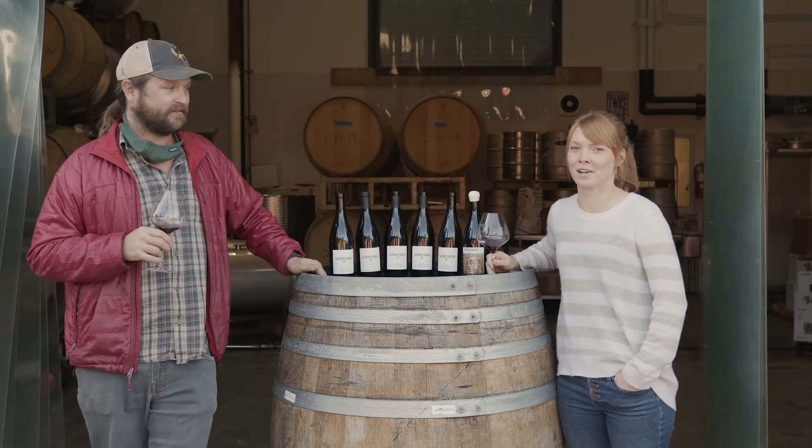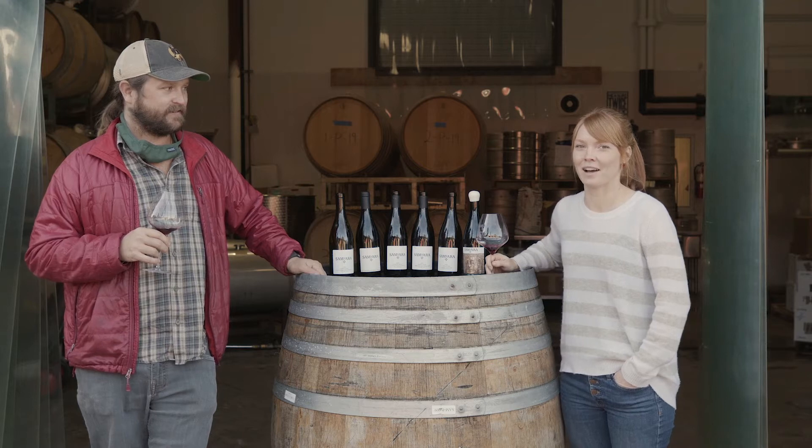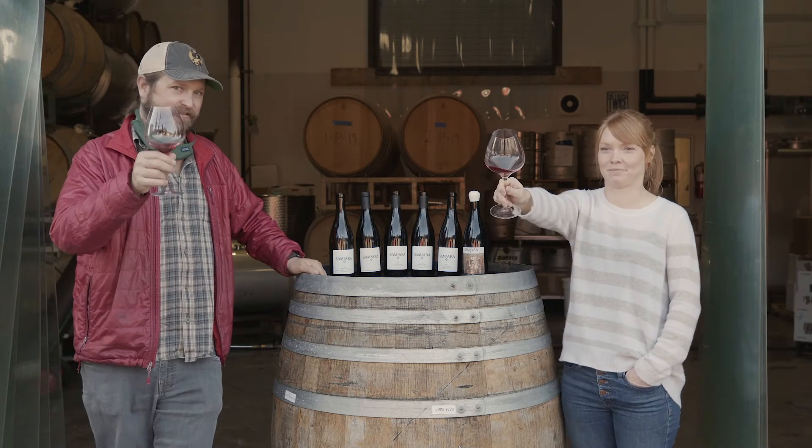We just want to say thank you to our wine club members. You're our biggest fans and we love you, and we're going to walk through these wines. Let's taste them. Let's dive in.